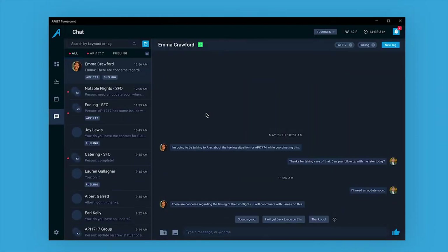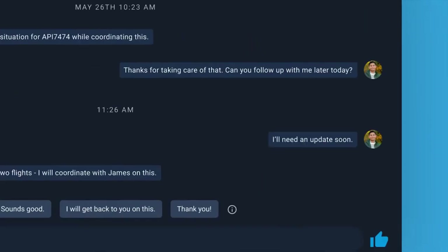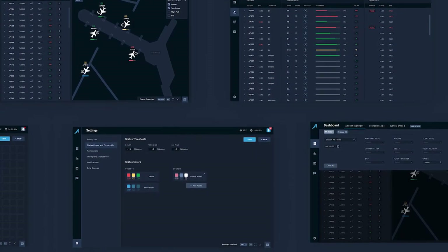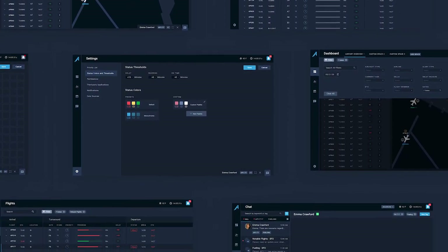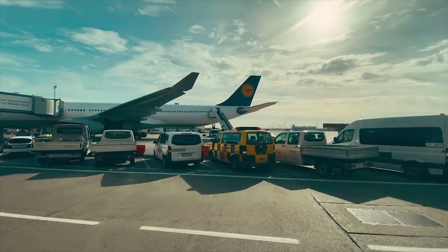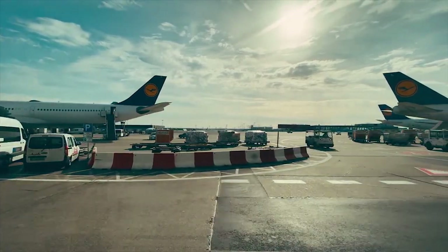Our fully integrated chat feature aggregates conversations from multiple third-party sources and uses tags and other organizational features to easily broadcast messages to everyone involved in a single flight's turn. Through Turnaround Management, Station Operation Managers will be able to significantly streamline turnaround coordination. In the future, we hope our application will be expanded to different domains beyond Station Operation Managers that will improve coordination efforts at every stage of the turnaround process.